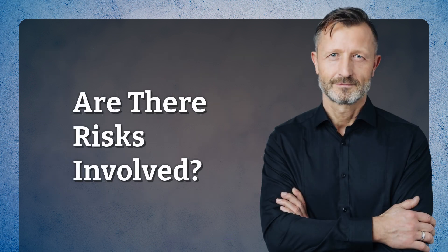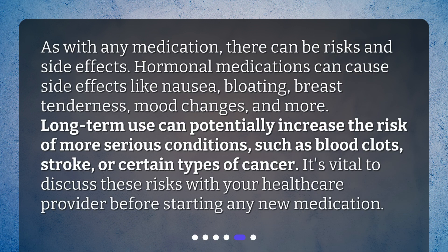Are there risks involved? As with any medication, there can be risks and side effects. Hormonal medications can cause side effects like nausea, bloating, breast tenderness, mood changes, and more. Long-term use can potentially increase the risk of more serious conditions, such as blood clots, stroke, or certain types of cancer. It's vital to discuss these risks with your healthcare provider before starting any new medication.